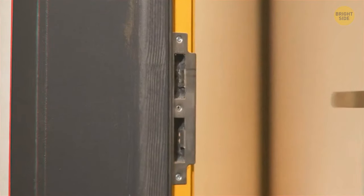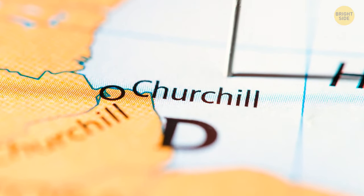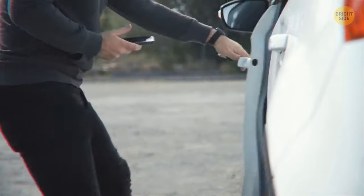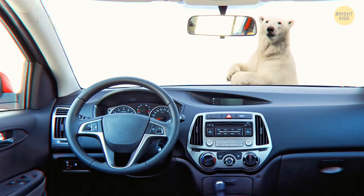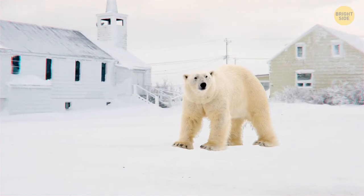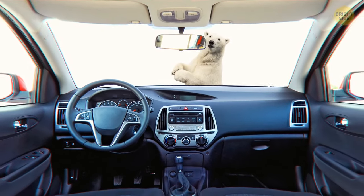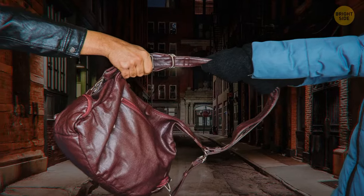Even security door locks are vulnerable to break-ins. In Churchill, Canada, locals keep their car doors unlocked — not to invite thieves, but to survive a potential polar bear attack. The town has the largest number of polar bears in the world. If a resident is faced with a polar bear, a nearby unlocked car provides quick shelter.